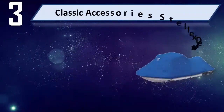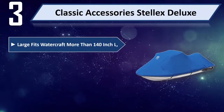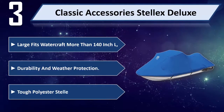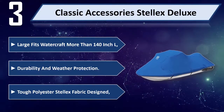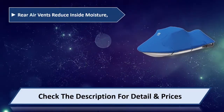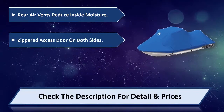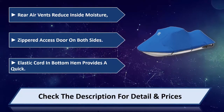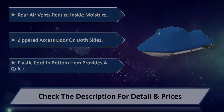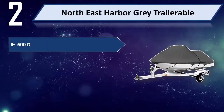Number three: Classic Accessories StilX Deluxe Large. Fits watercraft more than 140 inches in length. Durability and weather protection with tough polyester StilX fabric. Features rear air vents to reduce inside moisture, zippered access doors on both sides, and elastic cord at the bottom hem for a quick fit. Please check the description for detail and price.